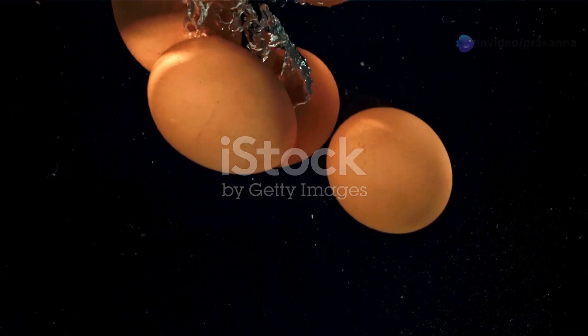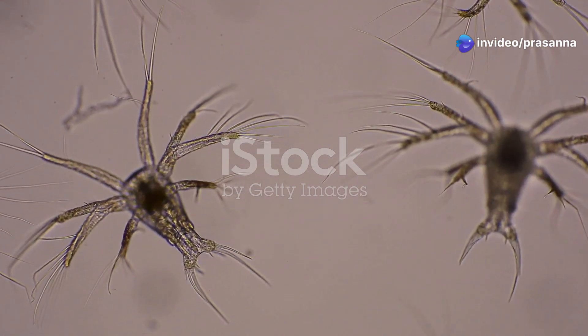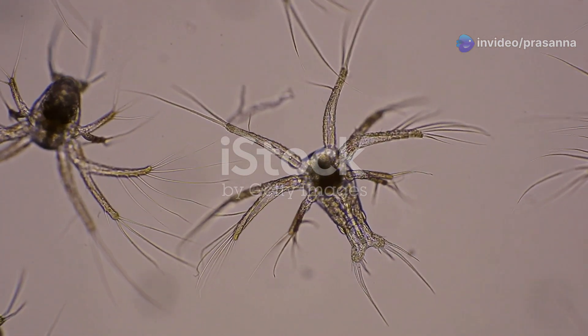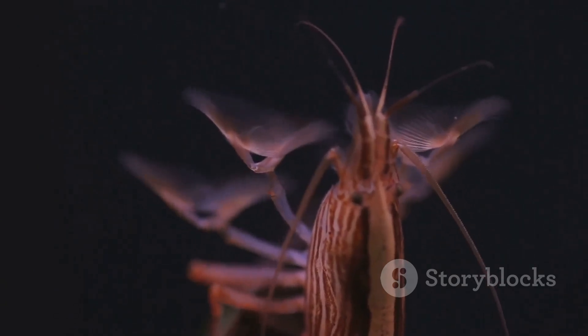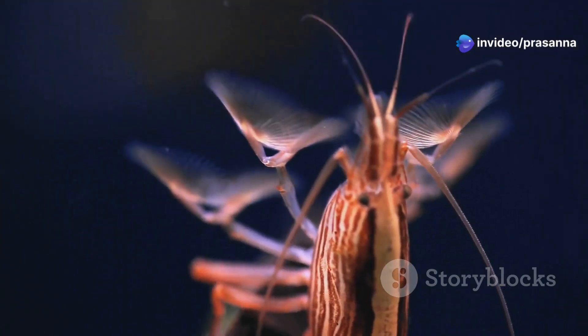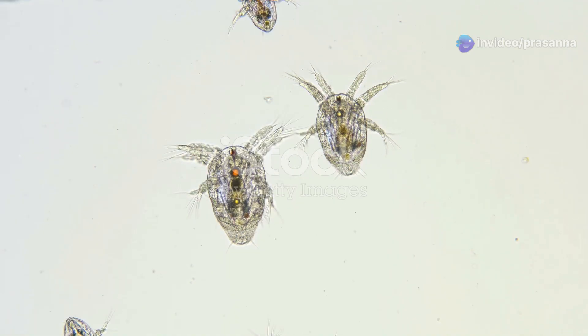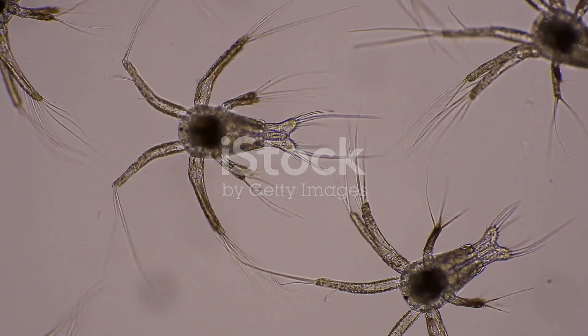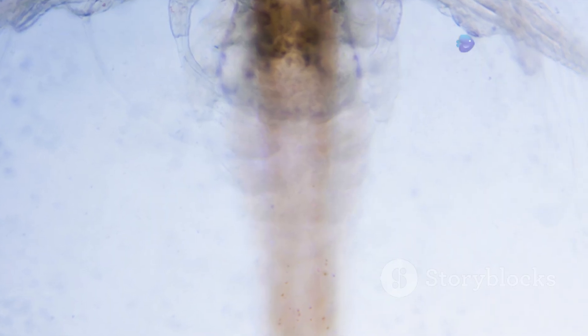After a period ranging from a few days to several weeks, depending on environmental conditions, the prawn egg hatches, releasing a tiny larva called a nauplius. The nauplius is barely visible to the naked eye and possesses a simple body structure with three pairs of appendages used for swimming and feeding. Its primary goal is to feed and grow, drifting in the water column and consuming even smaller plankton and organic matter.